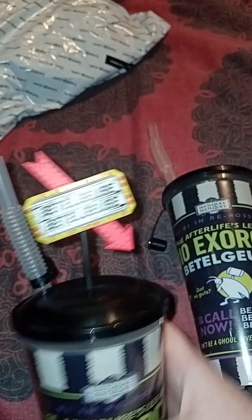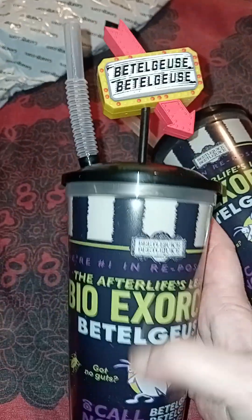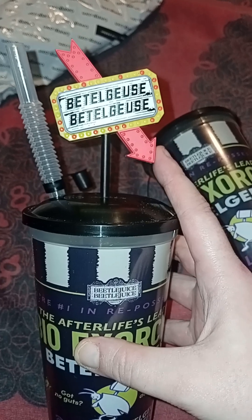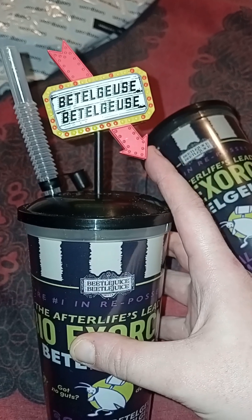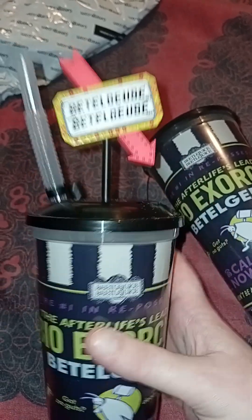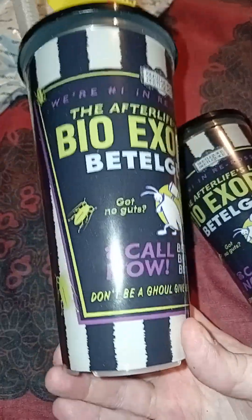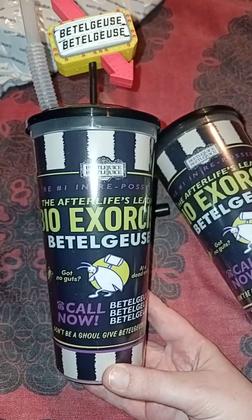Here's the story with these cups. We were happy to get these ones, but there were actually four different types you could get. There was a sign one, the shrunken head ones which we thought were the best, then there was the Beetlejuice grave, and then a sandworm one. We liked this one the least - not to say we don't love it - but the design on the cup was exactly the same on all four; the only difference is the topper.